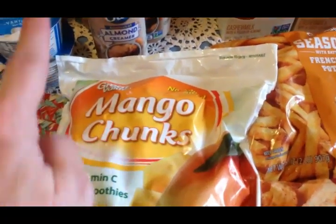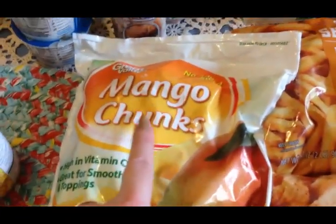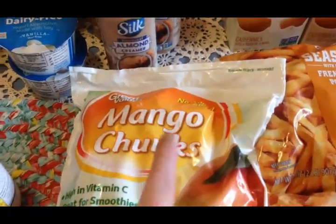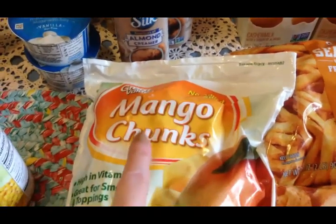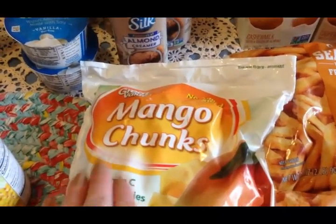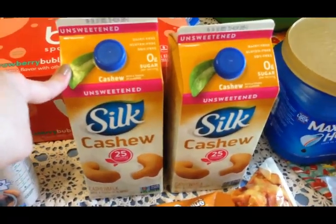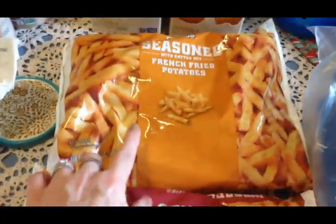I got some frozen mango chunks - these things are so good but I have to be careful because if I eat too many mangoes I tend to be allergic and I'll break out in an itchy rash. I told Olivia don't let me eat these more than twice a week. They are excellent - just take them out of the freezer and eat them frozen, or they make really good smoothies because the texture is really creamy.